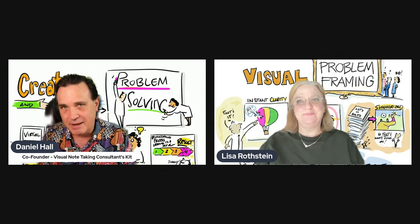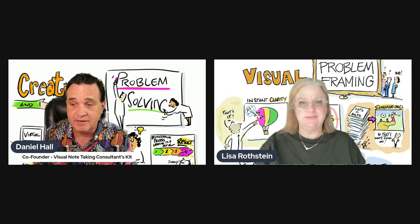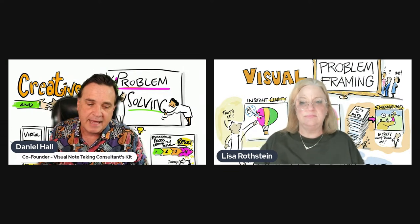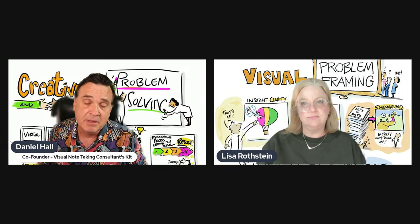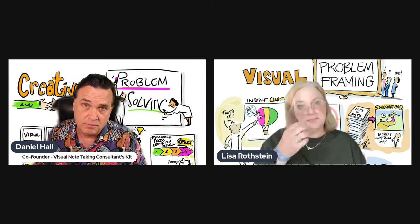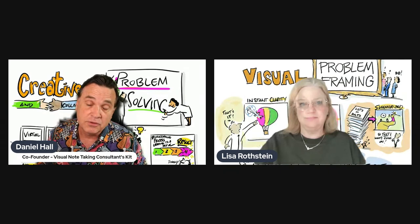So glad you can be here to answer some questions today. Lisa and I did a product about four or five years ago, and a component of that course was the idea of sketchnoting as a business. That became very central to people's interest, and it became very clear to us that we really needed to flesh that out and completely redo that part of the training. So what we decided to do was to build a whole new, built-from-the-ground-up training called the Visual Note-Taking Consultants Kit.